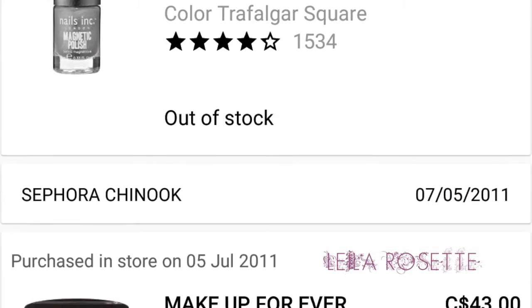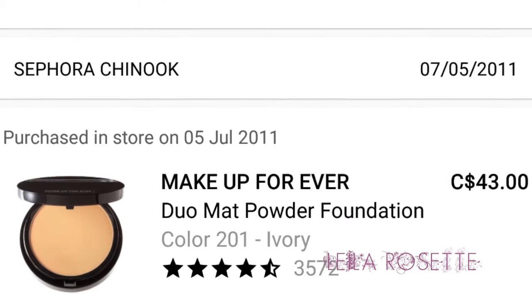The next purchase after that was the Nails Inc Wave Metallic Polish. If you guys remember these, they were the magnetic polishes that came out in late 2011. Everybody was obsessed with them because they would make designs on your nails effortlessly with a magnet. I don't think they still make them — I haven't seen them in the longest time. I remember this stuff — I felt like it was so gimmicky. It was $18 for one nail polish, went on sale for $11, and they currently don't stock it at Sephora anymore.